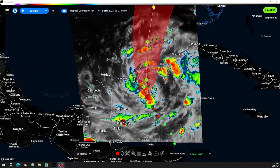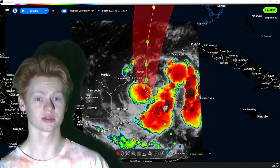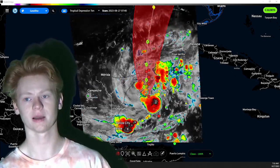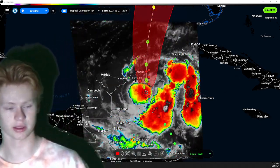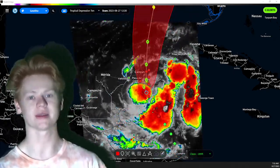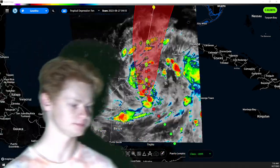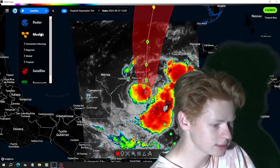The biggest threats with this storm are going to be the heavy rain, the flooding, the storm surge, the saltwater flooding, the tornadoes, and possibly very powerful hurricane-force winds as the storm makes landfall. We do think this will be making landfall around Wednesday.